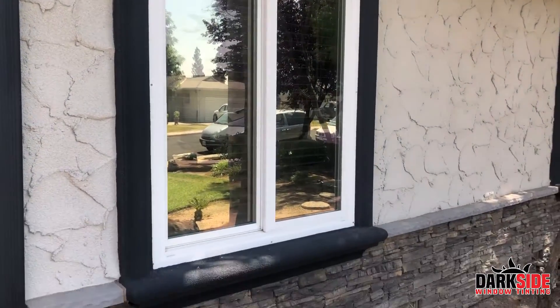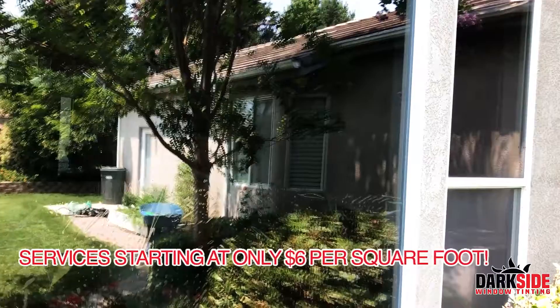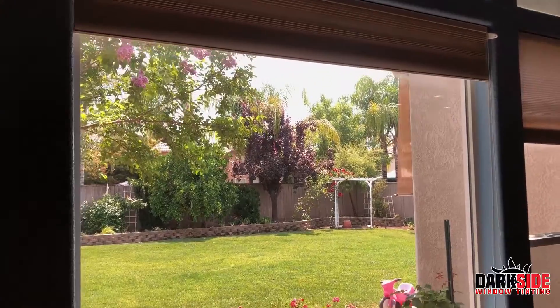Residential window tinting can be very affordable. We can start off at about $6 a square foot, and the average invoice for a house can be as low as $800 to $1,000.